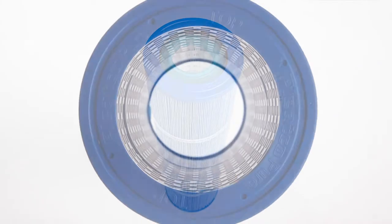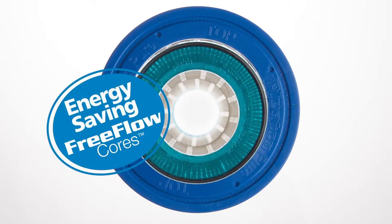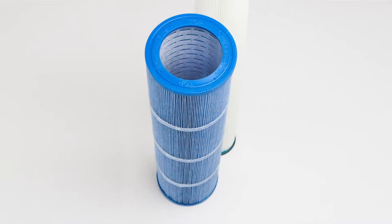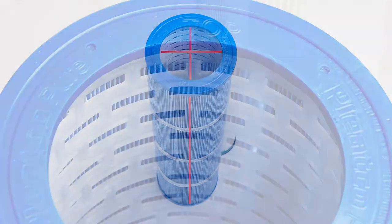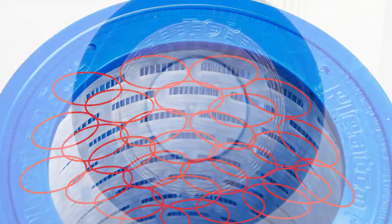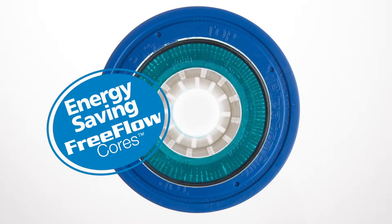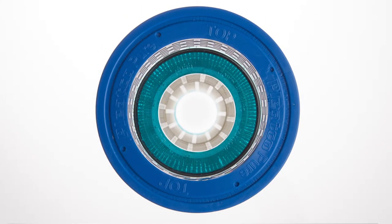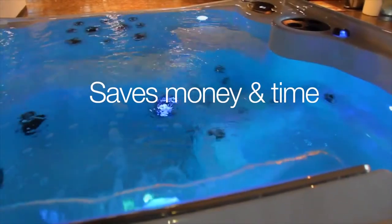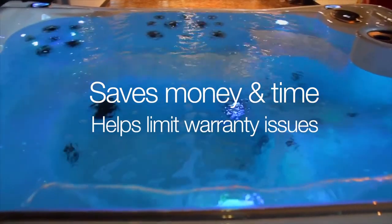The removable dual core cartridges are constructed around Pleatco's FreeFlow Core, which provides greater flow for vigorous hot tub jet performance. The new staggered window core design is stronger and provides better dimensional stability, along with better access to media for cleaning. The FreeFlow Core provides greater, steadier flow that helps reduce wear and tear on expensive components such as the pump and heater, saving everyone money and time and helping limit warranty issues.